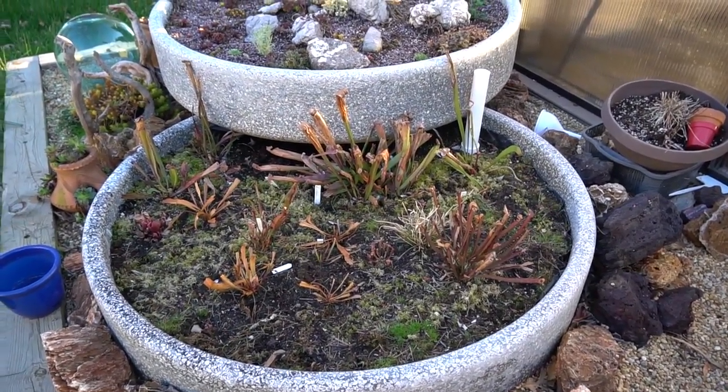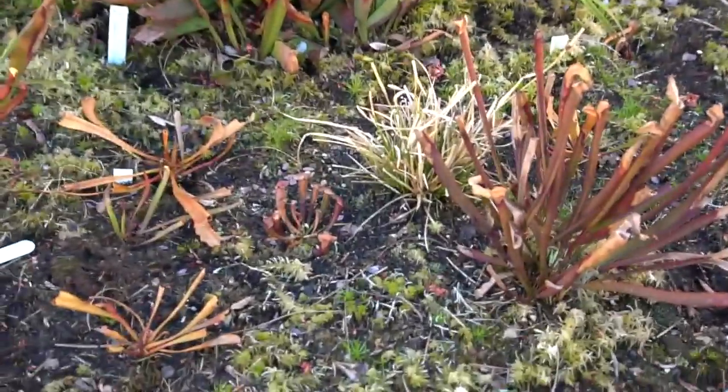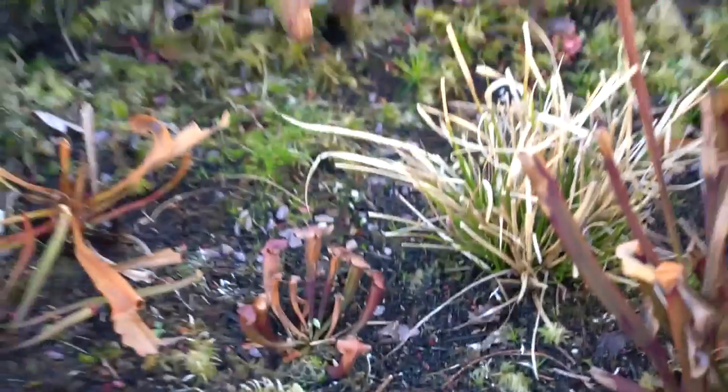Four of them are flowering. I did transplant those little tiny sarracenias that you guys sent to me into the bog here.